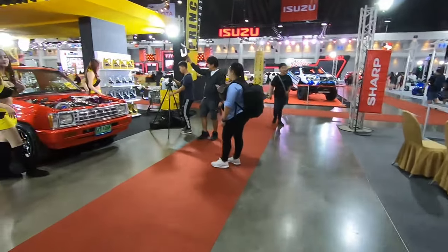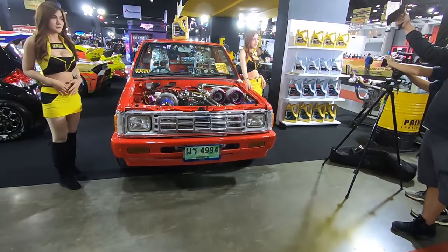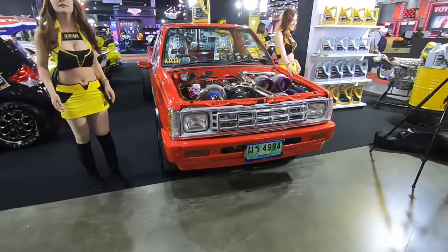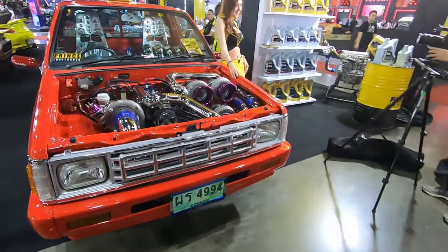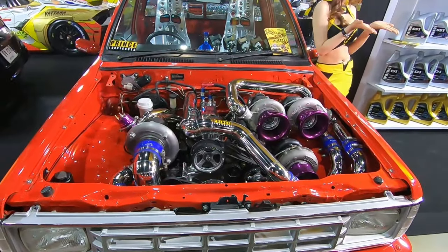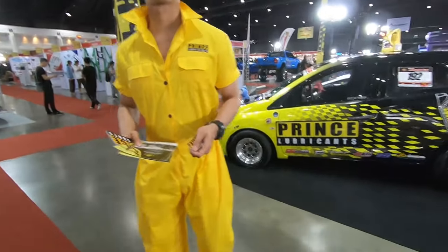And of course Prince Lubricants — they have the most girls: one, two, three, four. Quad turbo — it's a quad turbo pickup truck!